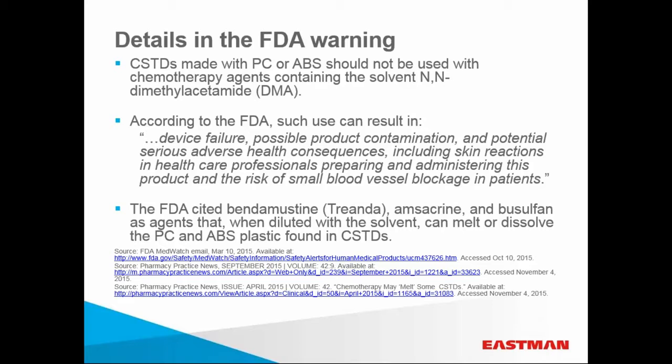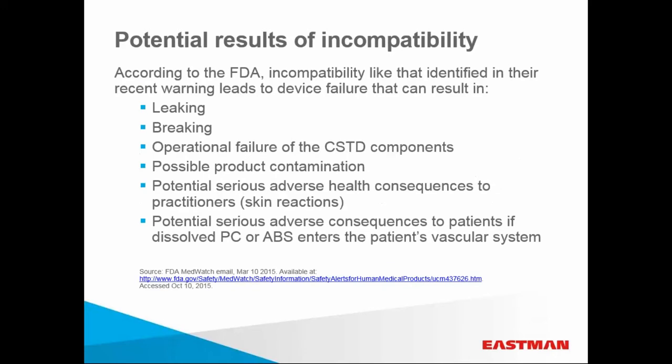This specific FDA warning generated a significant amount of healthcare industry press, as clinicians identified specific lists of devices that can and should not be used with Trianda. In addition to Trianda, the FDA also identified amsacrine and busulfan as other agents that, when diluted with DMAC, can melt or dissolve the PC or ABS found in closed system transfer devices. The FDA went on to require labeling changes for these compounds to more clearly warn clinicians about their drug delivery device choices. The potential results of this drug-device incompatibility can be serious, including potential drug product contamination, leaking product causing potential health consequences for practitioners, and potential serious adverse consequences to patients if dissolved PC or ABS enters the patient's vascular system.